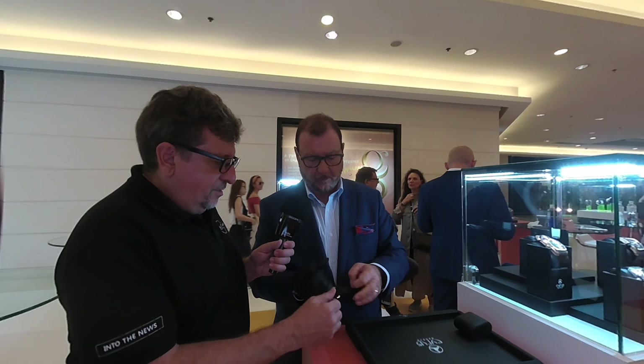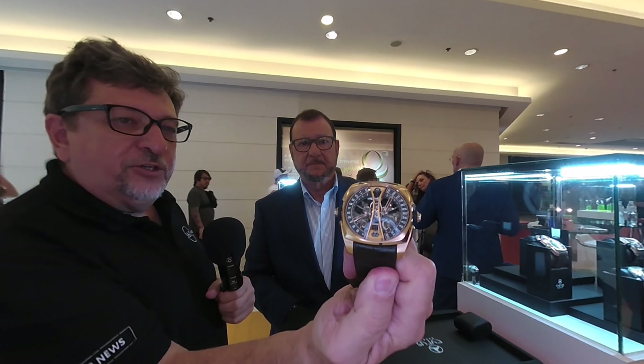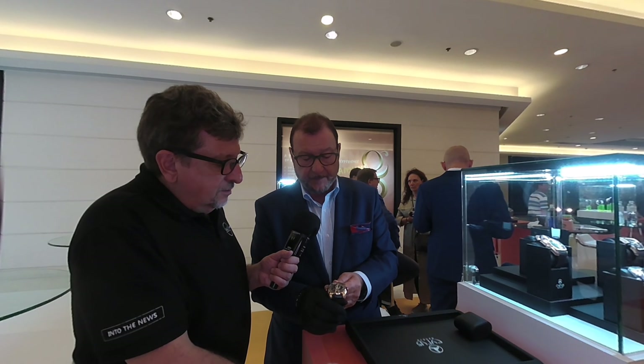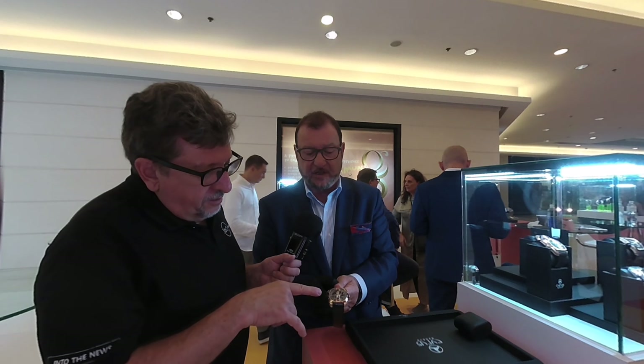Let me bring it a little bit closer to camera to show the front of the watch, which is absolutely striking — it's a beautiful watch. It features a double barrel, which allows us to have over a hundred hours of power reserve. You can also correct the hours when traveling very easily by pushing on the pusher and setting the hour without touching the minutes.